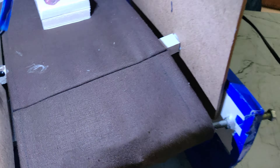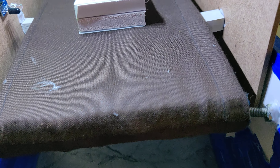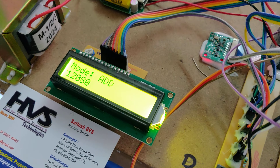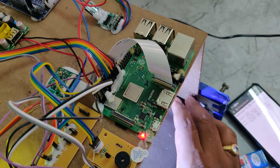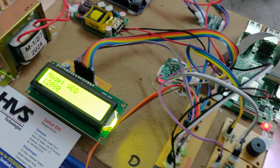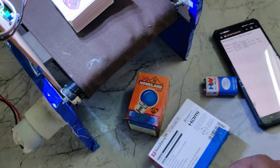Now let us place a quantity-based (weight-based) product on the conveyor belt. Once the IR sensor detects the object, the system will scan it. I am putting some weight on the load cell sensor. The item is added and the weight is also recorded and added to the bill.